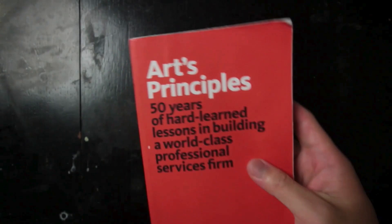Art's Principles is not just a guide for architects — it's a manual for everyone looking to excel in a service-oriented profession. Whether you're a young architect just starting your career or a seasoned professional looking to refine your business approach, this book offers timeless advice that can help you navigate the complexities of the industry and build a resilient, successful firm.